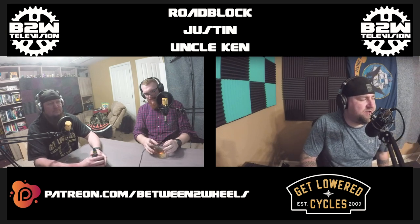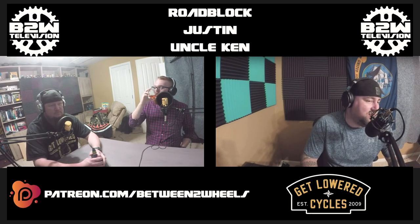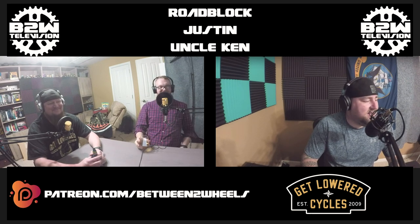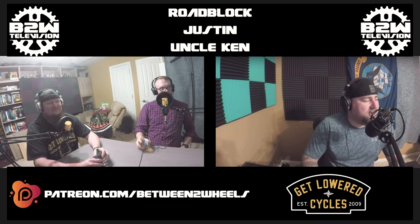Welcome to the Between Two Wheels podcast, where we talk about all things on and between two wheels. I'm your host Johnny Roblox, and you all know my co-host Justin Newlywed, Bird, and Uncle Torpak and Ken. Today's episode is being sponsored by Get Lowered Cycles, your home for Harley parts, accessories, and all the gear you could possibly need for your bike. Today we are talking about the history of the Electra Glide, the new Electra Glide Standard, and Indian's all-new 2019 LE Roadmaster.